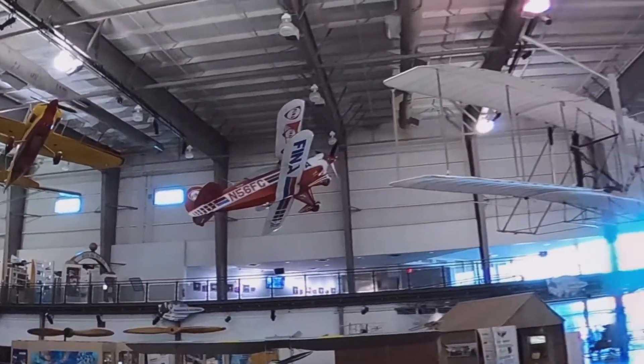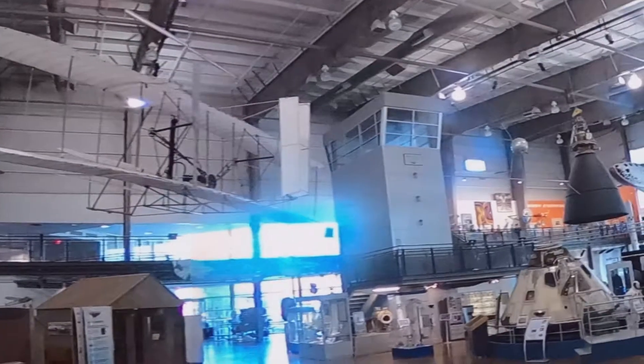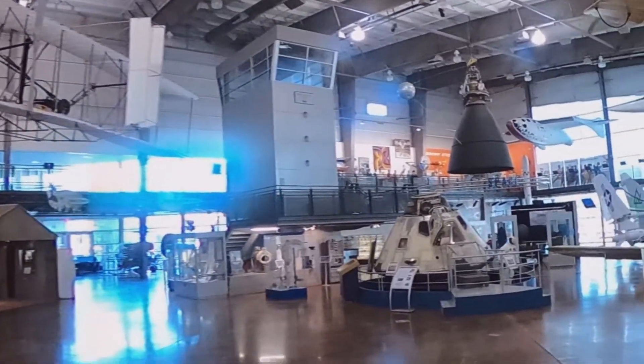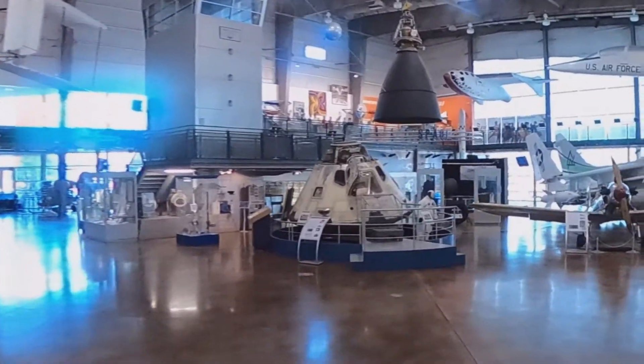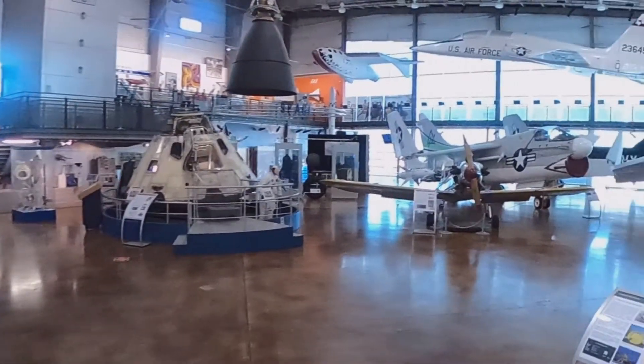And hanging here is a replica of the 1903 Wright Flyer. The original hangs in the Smithsonian Air and Space Museum. And this is the command module for Apollo 7. Apollo 7 didn't go to the moon, but they did orbit around Earth for about 10 days.